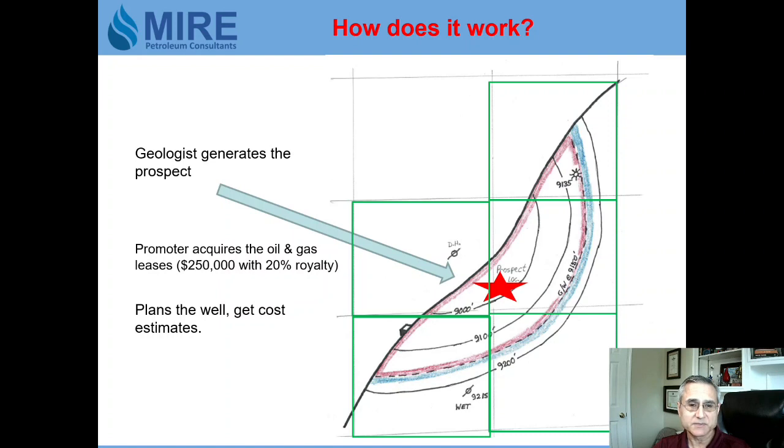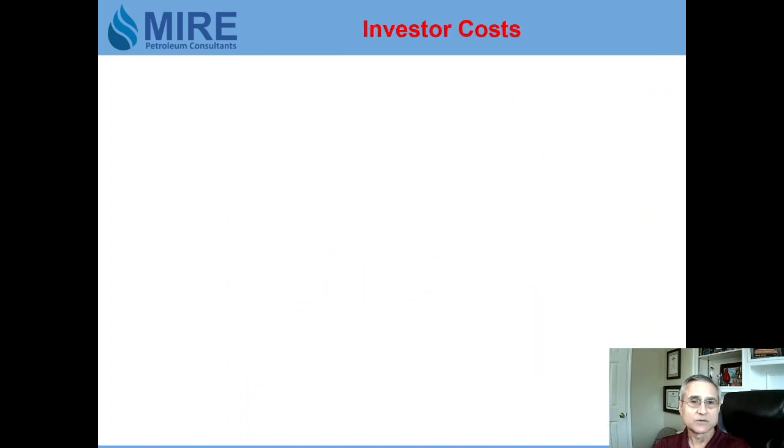The operator or promoter has to plan the well and get cost estimates, and usually we use a turnkey drilling cost. Then someone has to secure the investors to pay for the well, so the promoter usually handles all of these tasks.